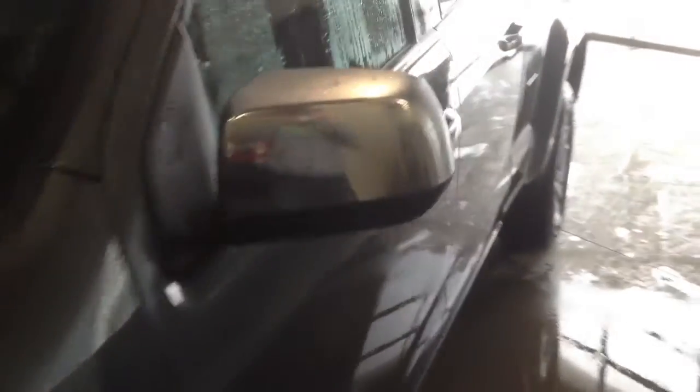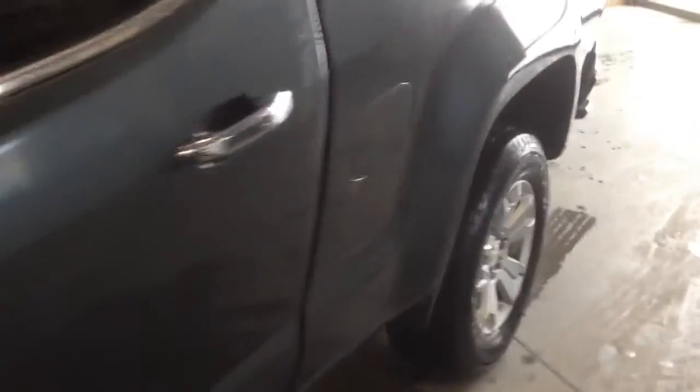Welcome to Davis Chevrolet. This is a 2015 Chevrolet Colorado in the color gray.